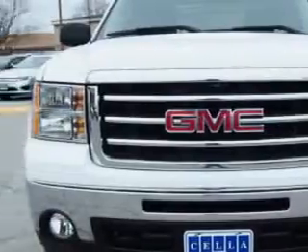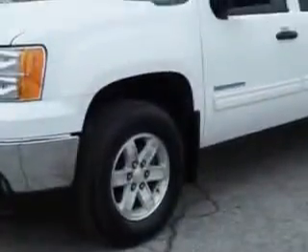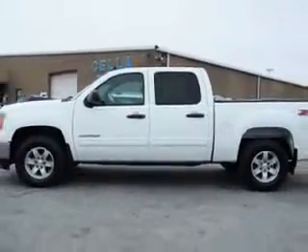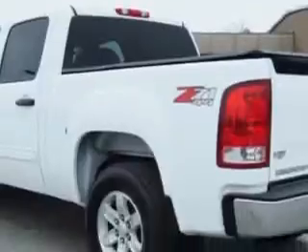Imagine driving this Summit White 2012 GMC Sierra 1500 Crew Cab 4x4, equipped with an 8-cylinder engine and an automatic transmission.